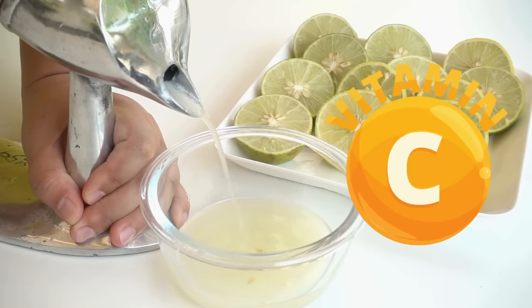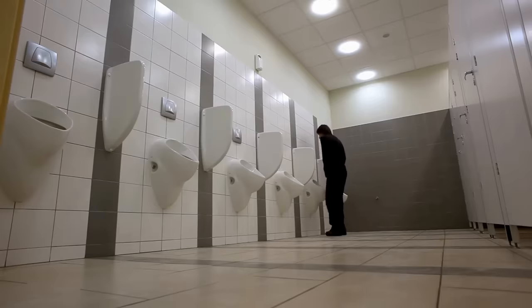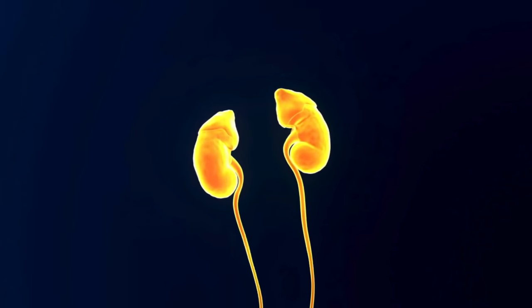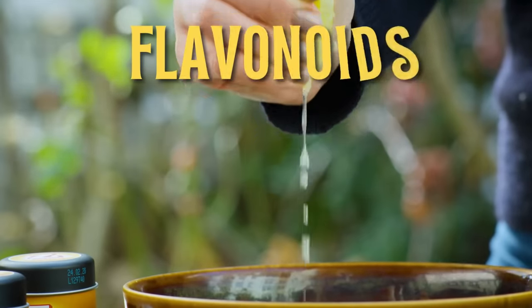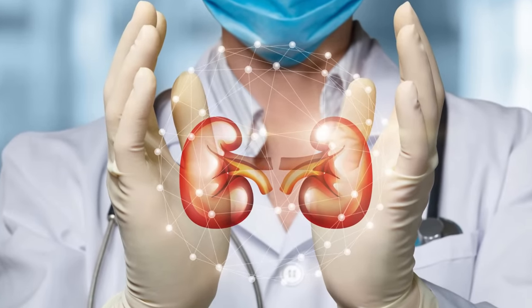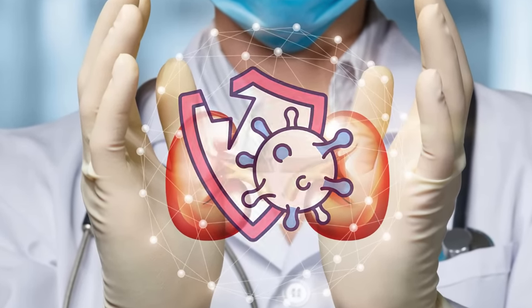Lemon juice is also rich in antioxidants, especially vitamin C. It acts as a gentle diuretic, promoting increased urine production when consumed in moderate amounts, helping your kidneys flush out waste products and extra fluids more efficiently. Lemon juice also contains flavonoids with anti-inflammatory properties that help protect your kidney tissues from inflammation and even help repair them if already inflamed.